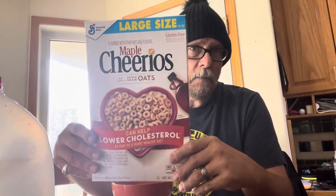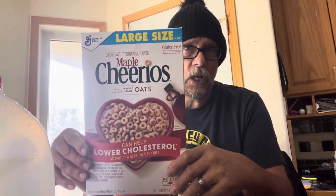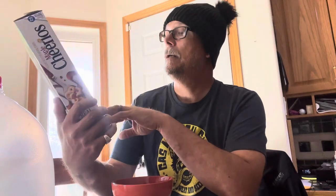So today we are going to try Maple Cheerios, large size. We have not gotten these yet in Canada, anywhere that I have seen. They're maple syrup flavored — syrup or syrup? That's what the question is always posted on Twitter. Anyway, my son had them this week and I waited so I could do my taste test as I promised.